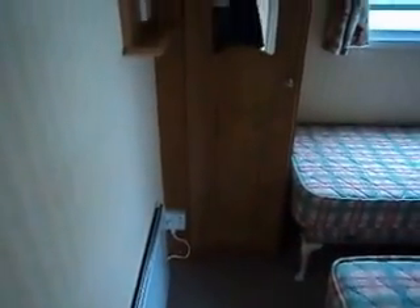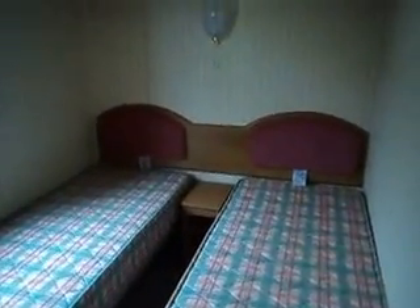New carpets in the hallway also, which continues into the twin bedroom. Panel heater there as you can see. Full length single wardrobe, two twin beds, and storage above.